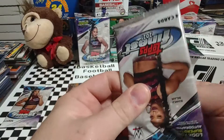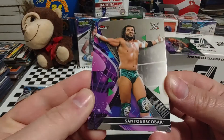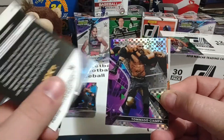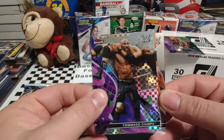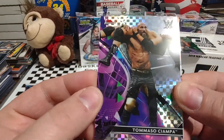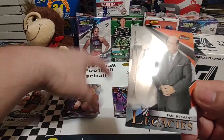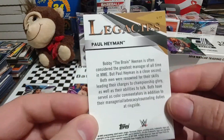Looks like we got two more packs to go. I don't know what you guys think about these cards, but they look really nice in my opinion. Santos Escobar — I think he's in NXT, and he is. And we got a Tommaso Ciampa foil board, plus a Sheamus. And then — ooh, Paul Heyman Legacies with Bobby Heenan. That is a nice looking insert.